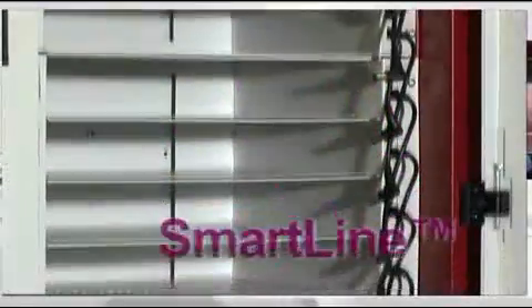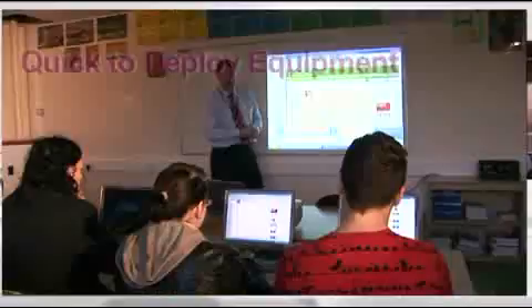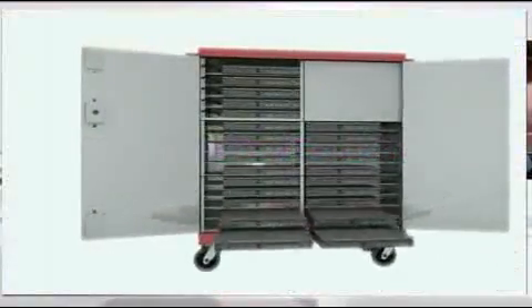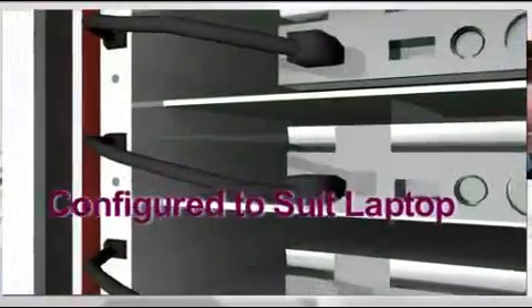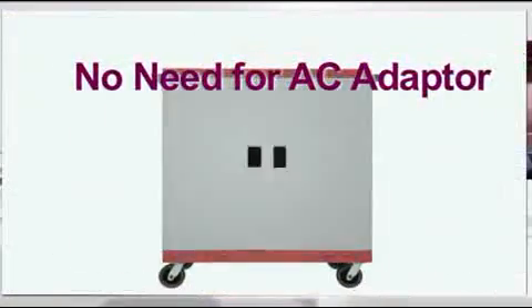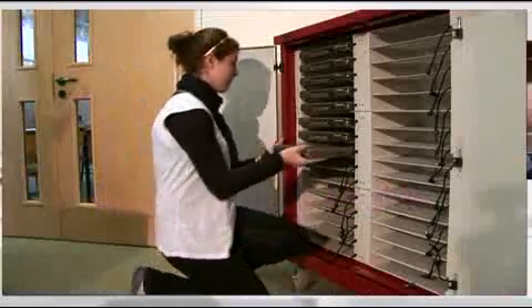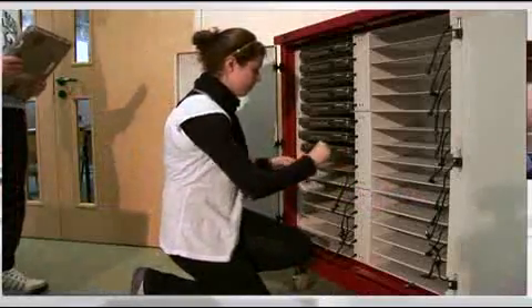SmartLine is our unique, ultra-safe, low-voltage charging technology that saves huge amounts of setup and breakdown time in the classroom. Every SmartLine module is pre-configured to suit specific makes of laptop, eliminating the need to use individual laptop AC adapters. With LED charging indicator lights and a simple pop-in power connector, even young students can safely use the system.